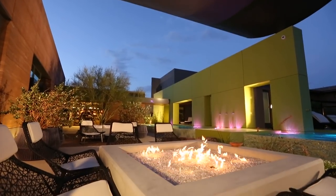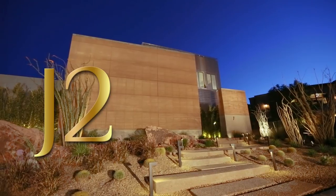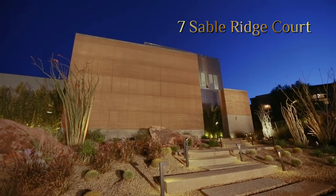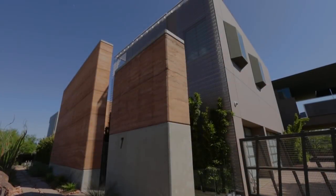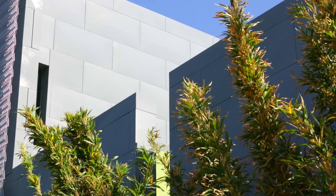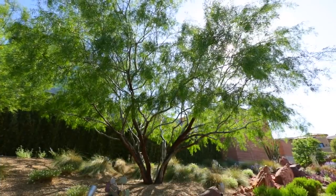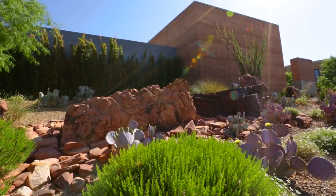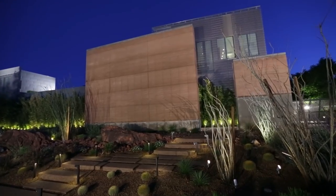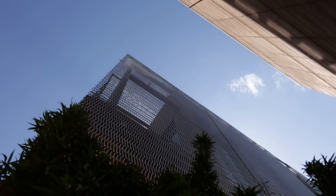The home has affectionately come to be known as J2. An unexpected orchestration of cool zinc paneling, stainless steel mesh, rich rammed earth adobe, and delightful landscape elements renders the approach to this property formidable yet inviting, architectural yet organic. Check your expectations at the door and enter into a world of wonder.